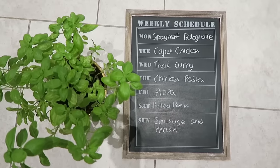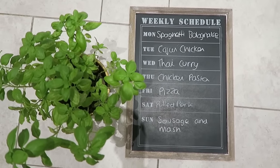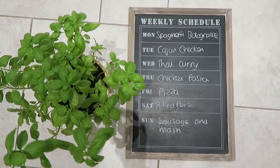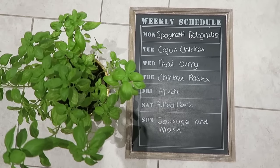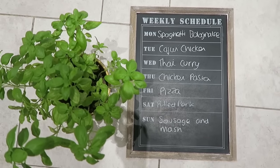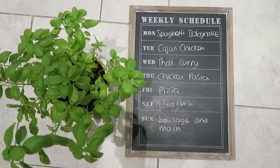On Tuesday we're going to have Cajun chicken breast. On Wednesday we're going to have Thai curry — that's the Lean in 15 recipe, I will link that in the blog post I'll do to go alongside this video. On Thursday we'll have chicken pasta — it'll probably be all the leftovers we've got hanging around, to use up all the bits of old veg.